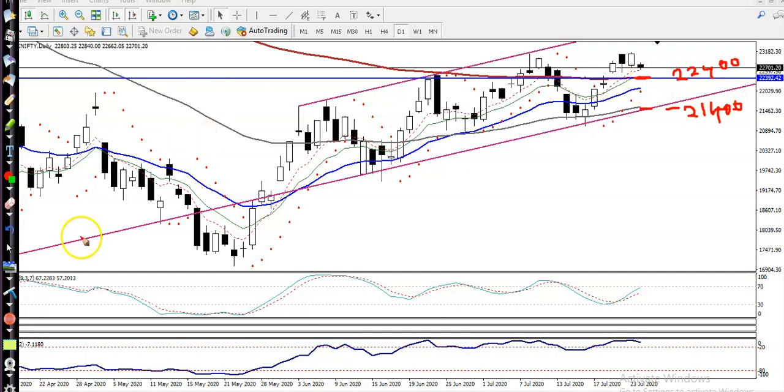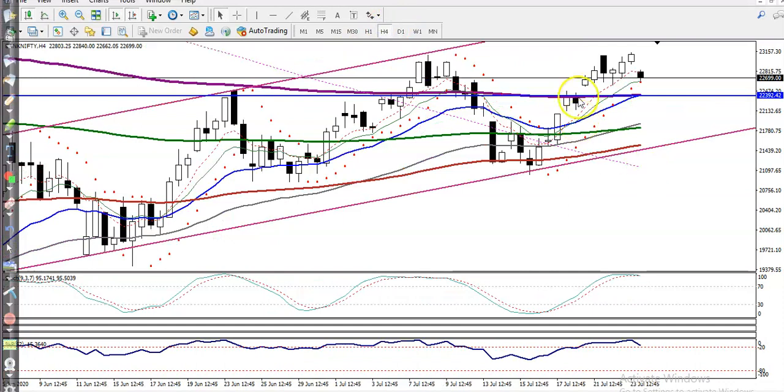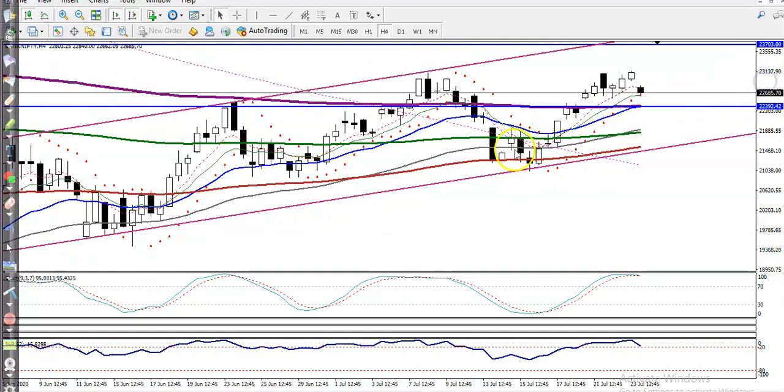Now in a smaller time frame like H4, you can see the 200 moving average is right here. This means it is a very strong support, and that is why we are looking for a buy somewhere in this area.